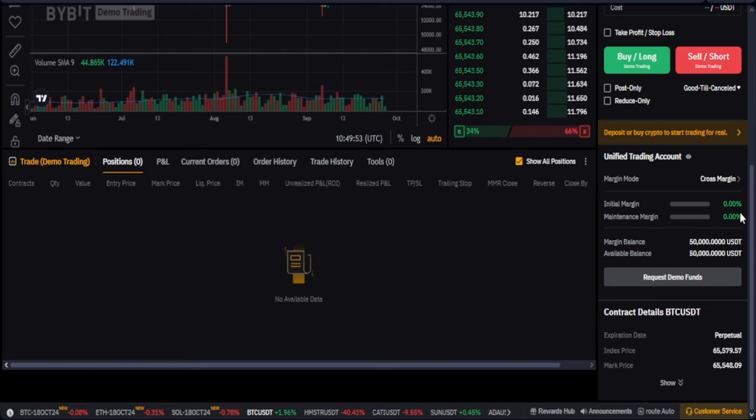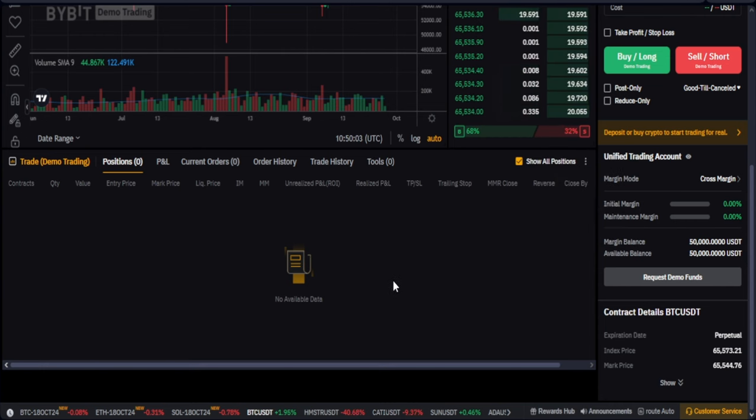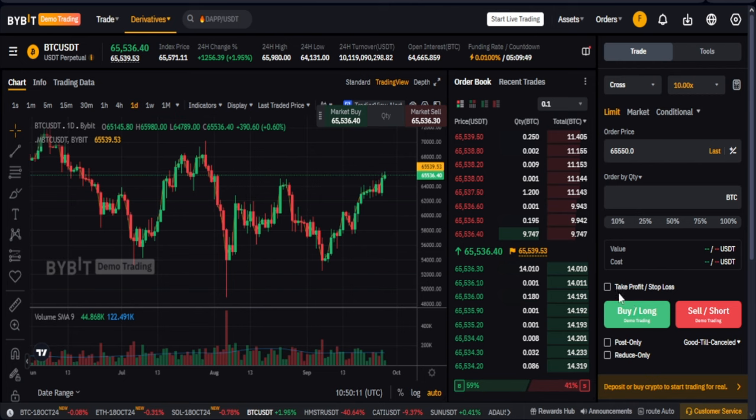You'll see where it says 'Request demo funds' — please don't ever do this. If you do this, you will automatically fail the challenge. So don't ever request for demo funds. Just keep trading. One important thing you should always do is use stop losses on all of your trades.